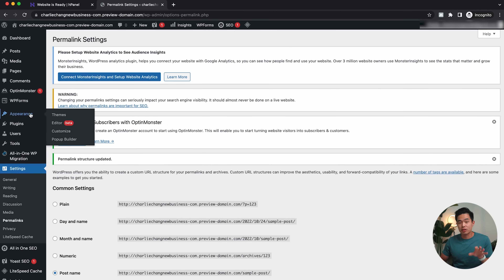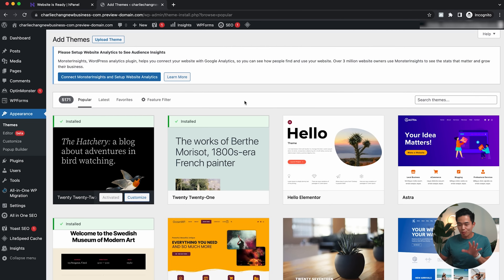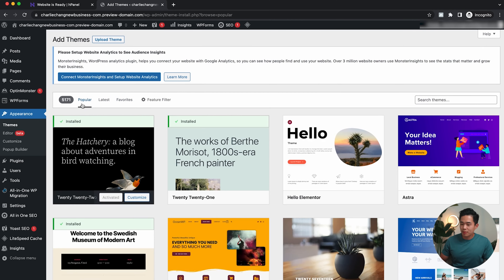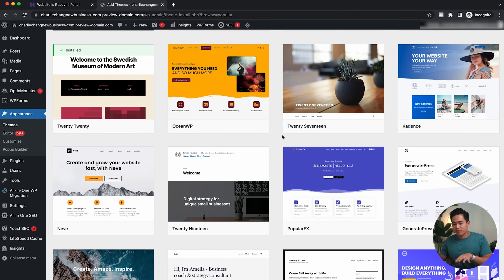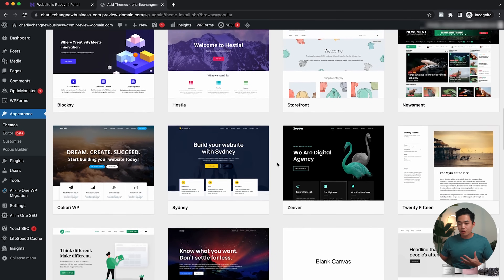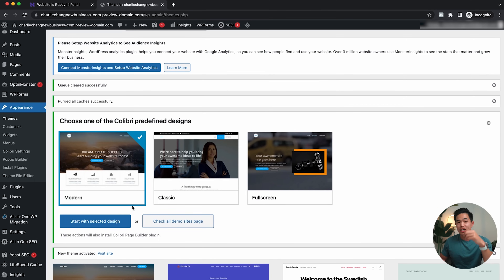Now I'm going to go ahead and change the appearance of my website — this is the fun part. I'll come here to Appearance and then click on Themes. This is the default theme that's installed right now. I'll click 'Add New Theme.' You can see there are so many different themes — most of them are free. There are 5,000 plus popular themes, and if you click 'Latest,' there are over 10,000 themes. I'll come here to Popular and scroll through to see what works for your website, whether you're making a blog, a business website, a personal brand, or a landing page. One caught my eye, so I'll click on it, click 'Install,' and then 'Activate.'